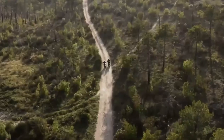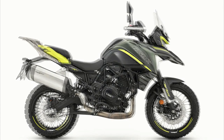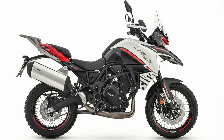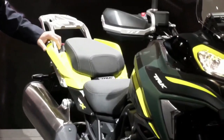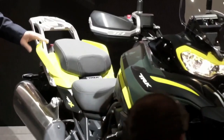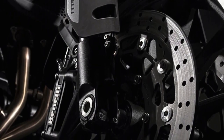The TRK 702X guarantees optimal performance without putting the rider in difficulty. Developed by the R&D department and the Benelli Style Center, it expands the range of Casa del Leoncino's adventure bikes into the medium engine segment. Its design stems from the need to evolve the TRK range, consolidating recognizable stylistic elements — including a headlight with a double LED module set in the iconic goggle structure.